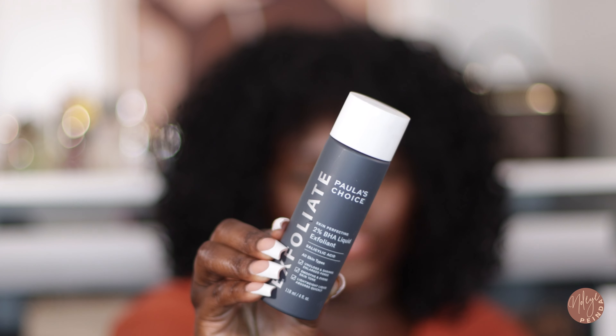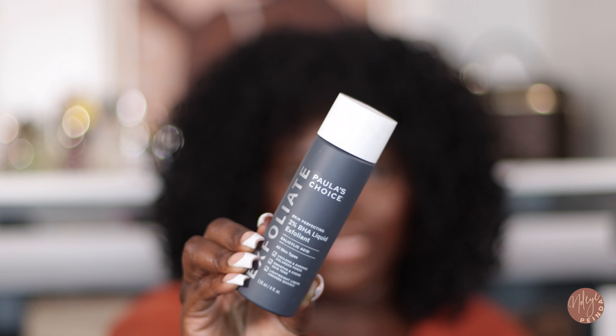Besides cleansing, I also toned my skin in November. One toner I use is a chemical exfoliant — I want to be transparent that because I used it so consistently, I actually started to break out more. I still recommend it, but for sensitive skin like mine, once a week is the right frequency, not every day. That product is the Paula's Choice 2% BHA Liquid Exfoliant.